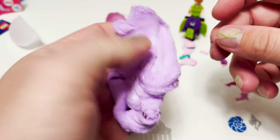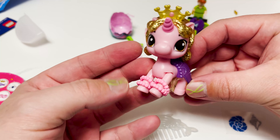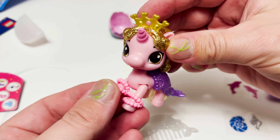It smells like grapes — it smells so good! And here is our little Mermicorn all dressed up. She looks really cool. I love her!